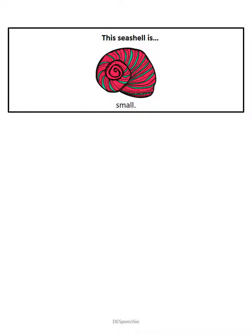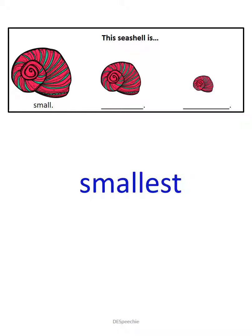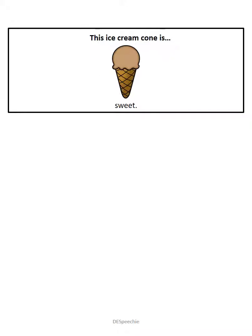This seashell is small. This seashell is smaller. And this seashell is the smallest. You're doing a great job.